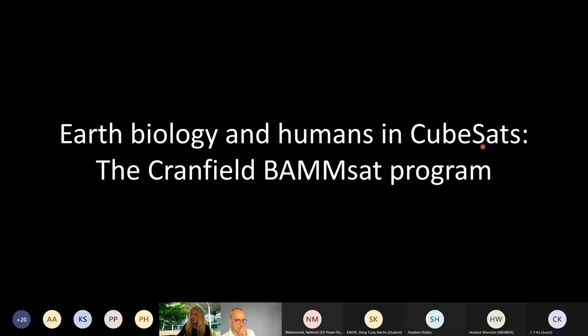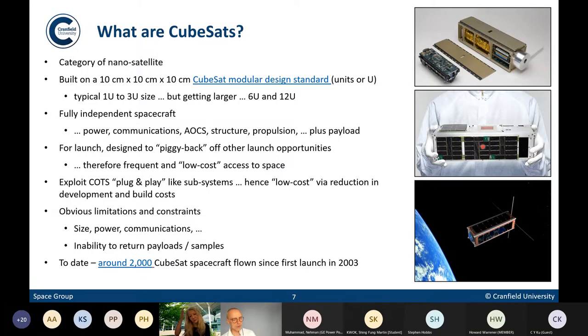So BAMSAT — what is BAMSAT? What are CubeSats, and why are we trying to use CubeSats to fly Earth biology in space? CubeSats are shoebox-sized spacecraft that are fully functioning, launched into Earth orbit or beyond. There's a small niche activity at the moment of trying to use these platforms — not for Earth observation or communications — but to fly biology experiments into space environments and look at the effect of those space environments on the biology.